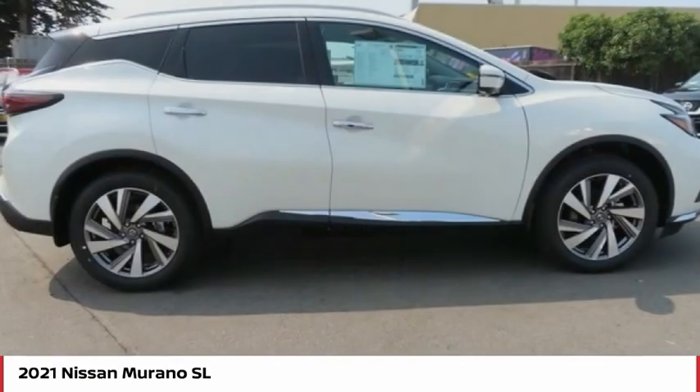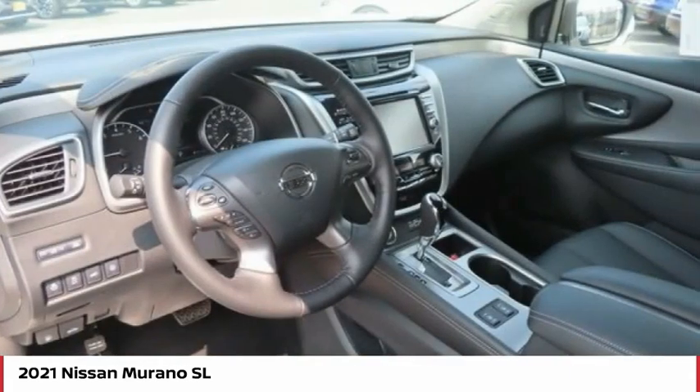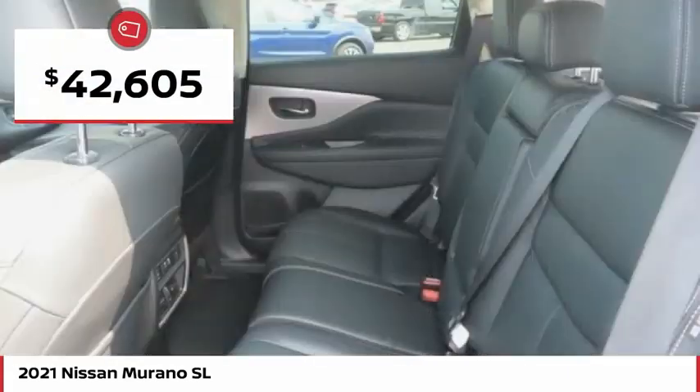Great fuel economy and a powerful V6 engine combine to deliver a refined driving experience and is priced below $45,000.